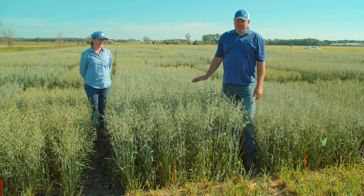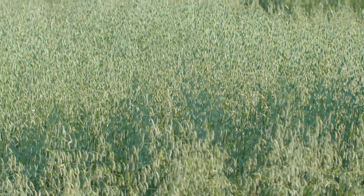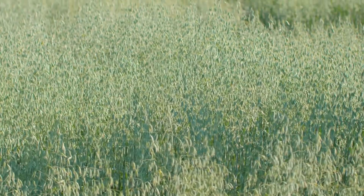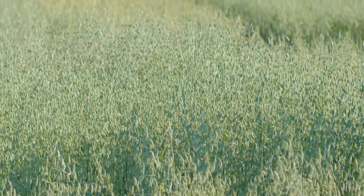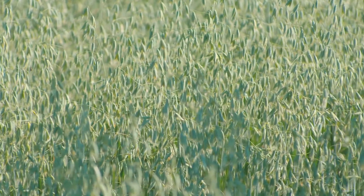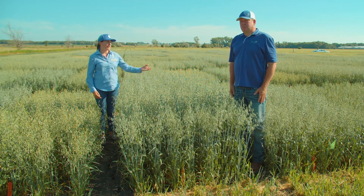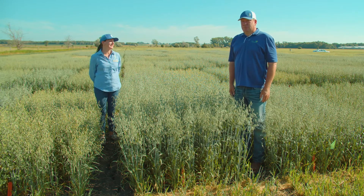Goliath is the first variety today from South Dakota. This one was released close to ten years ago. It's always easy to pick out because of its height — that's where it got its name. It's a very good forage and grain dual-purpose oat, and is still very popular with a lot of growers in South Dakota, but we have some better replacements to talk about next.